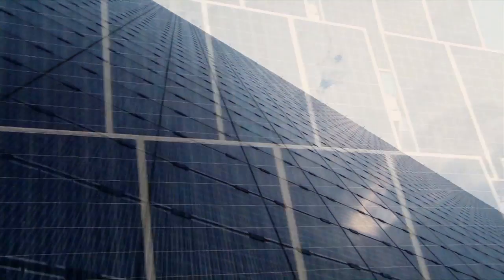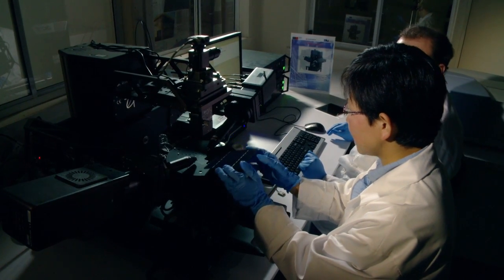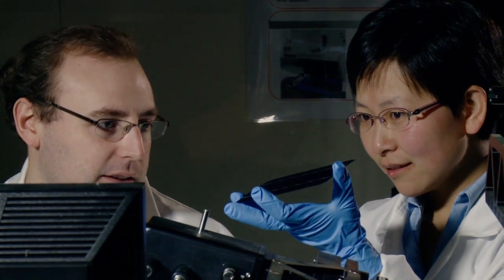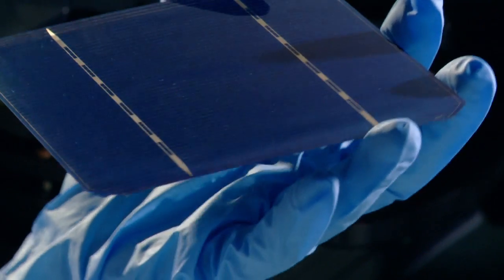There is a low-cost alternative called thin-film solar cells. However, it has very low efficiency at this moment — only about 6.5%. We can actually implement our nanotechnology with these thin-film solar cells to dramatically increase the efficiency.